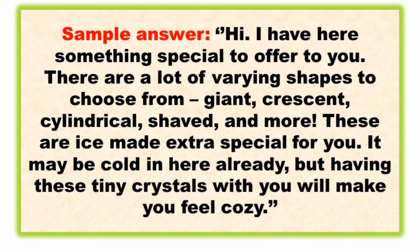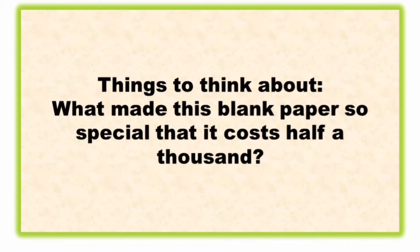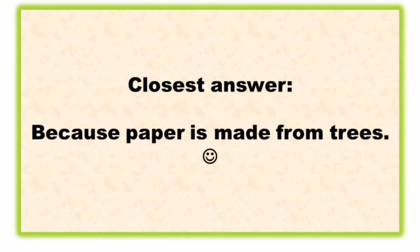Question number three: how would you sell a blank sheet of paper for 500 pesos? This is a difficult question as well. Let's take a look at things to think about — what makes this blank paper so special that it costs half a thousand pesos?